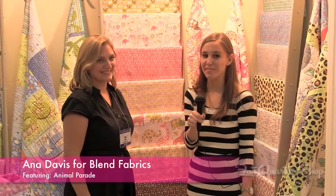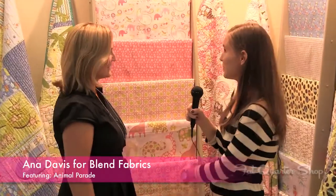Hi, this is Chelsea with the Fat Quarter Shop and I'm here with Anna Davis of Blend Fabrics. Tell us a little bit about your collection.